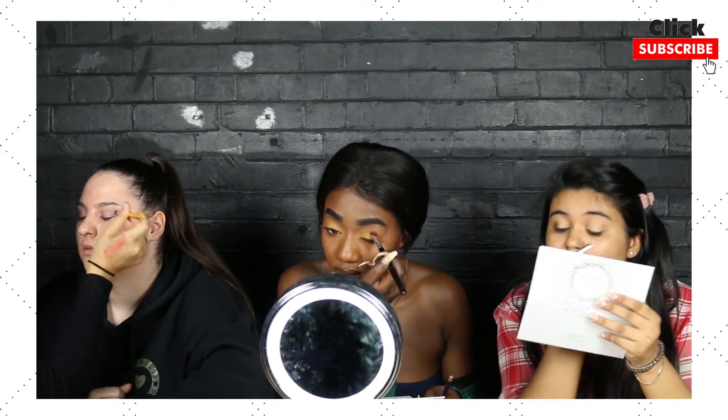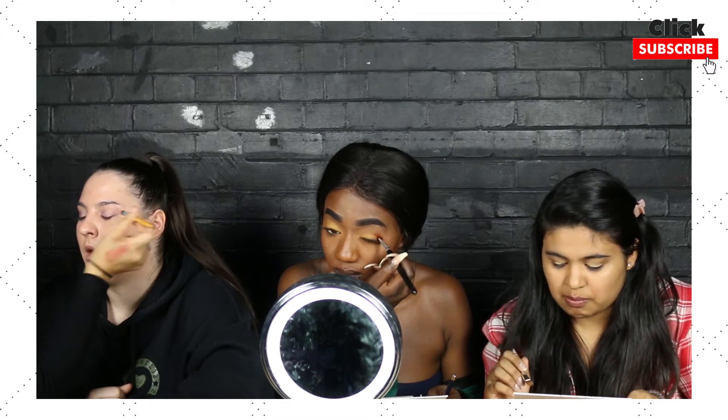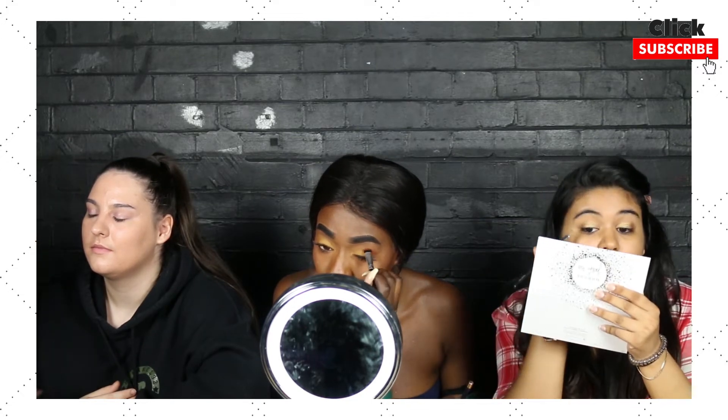Some of the colours are a bit chalky. Some look matted — they're very matte, and some are very glittery. It's really pigmented, but some of them are, like, not chalky... I don't know what to call it.